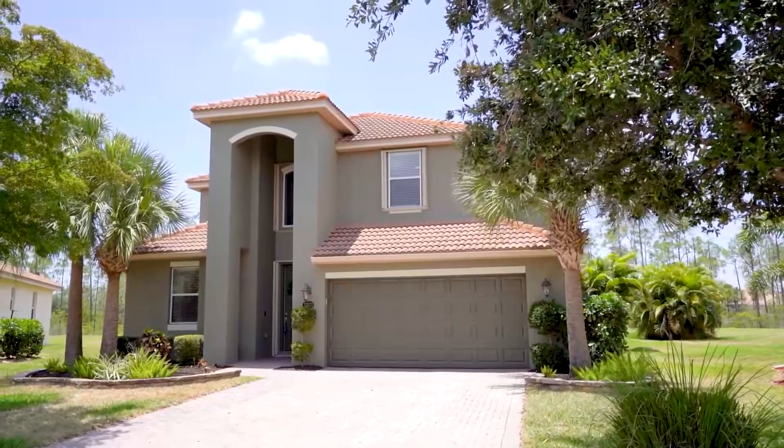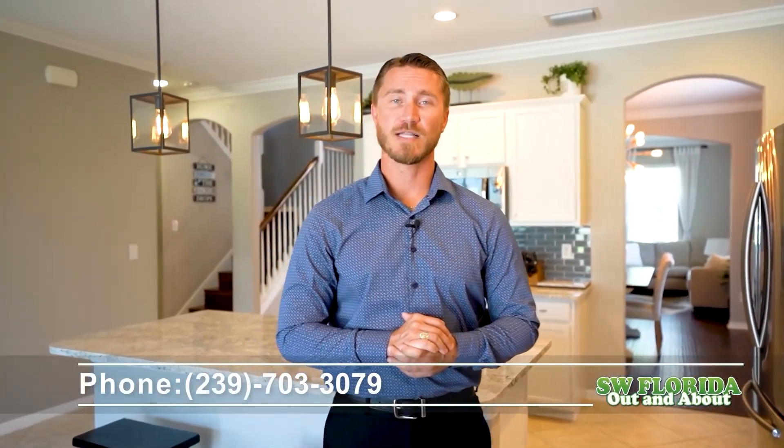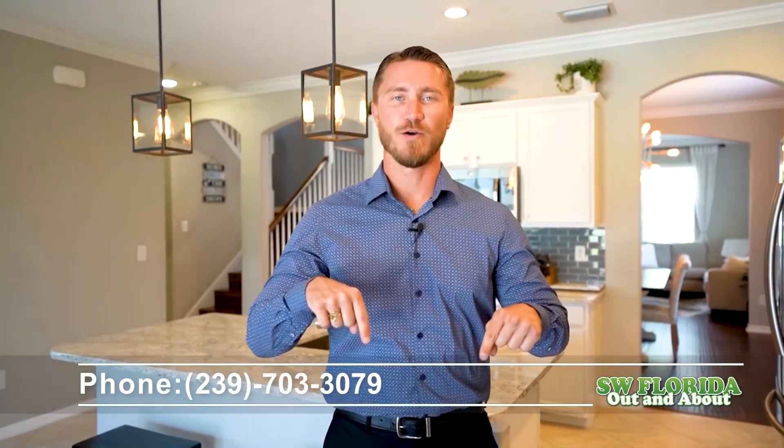Don't miss out on your opportunity to own your slice of paradise. Thank you, Southwest Florida, for viewing my new listing in the Bella Terra community located in Estero, Florida. To contact me, my name is Rick Haas and my phone number is below.